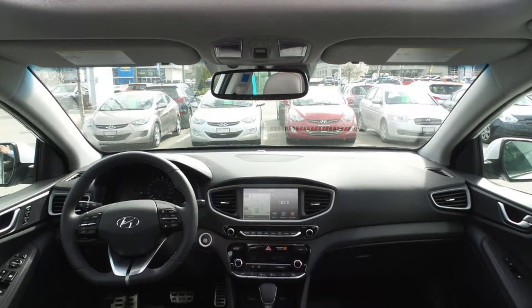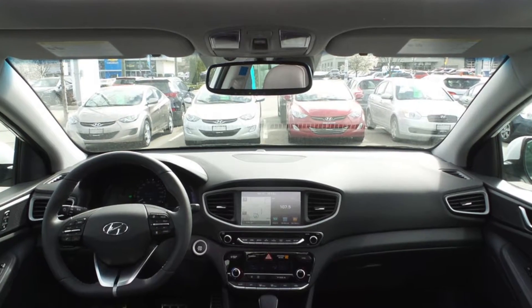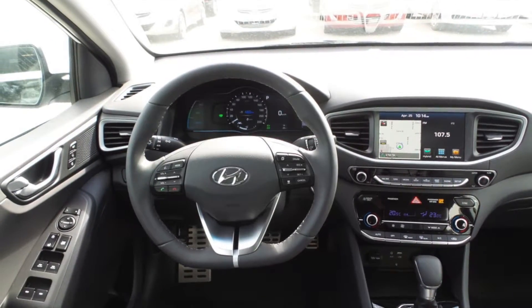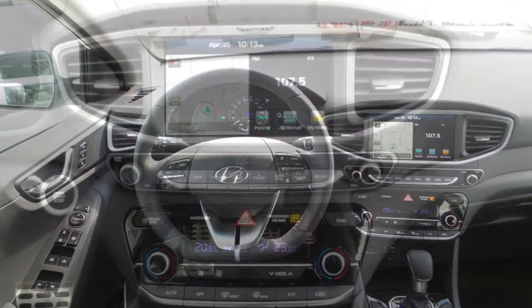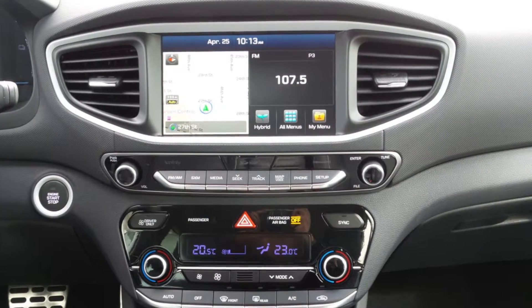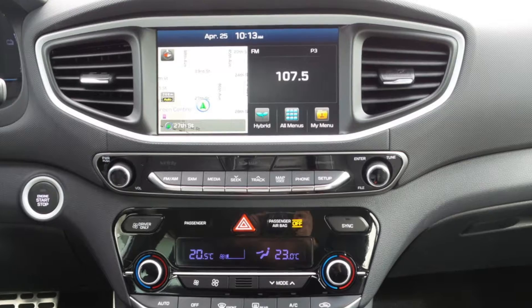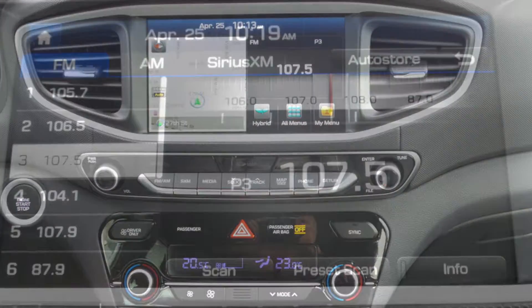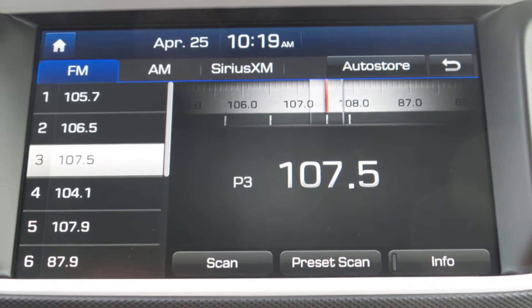You can also stay safely connected to the music and people you love by using the Bluetooth hands-free phone system. Also listen to music on XM, FM, AM radio, on the MP3 player, or by connecting your devices using the USB or auxiliary plug-in jacks. The premium Infinity 8 speaker audio system sounds great in this car.